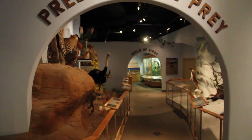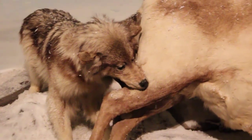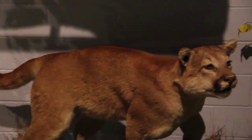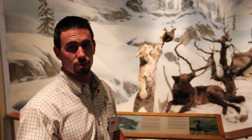Here we have the part of the museum illustrating the different dynamics between predators and prey. You'll see that we have a bobcat going after the quail, as well as wolves preying upon the caribou. We also have a leopard and the steenbok, honey badgers, and some from North America like the mountain lion attacking the antelope. These all demonstrate natural predator-prey relationships which occur in the wild.